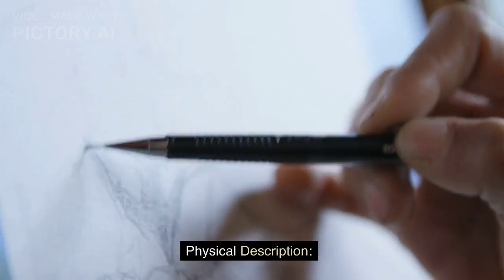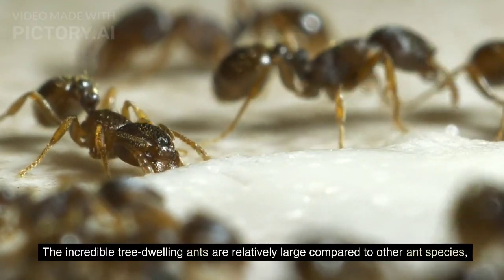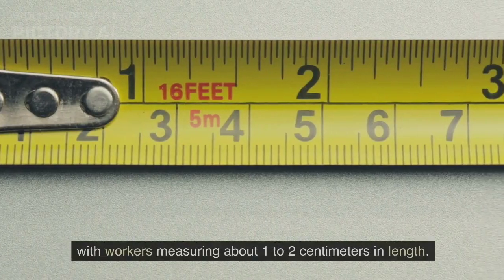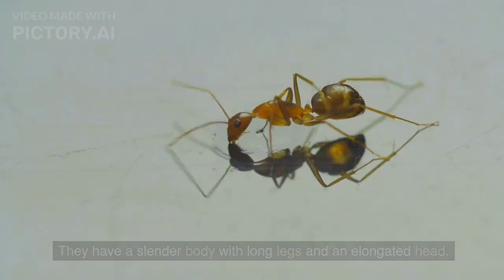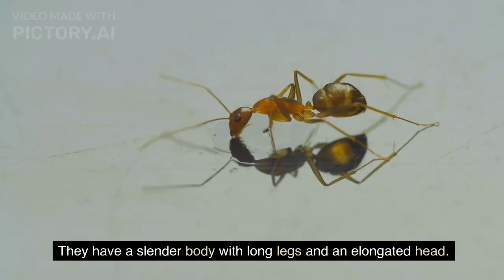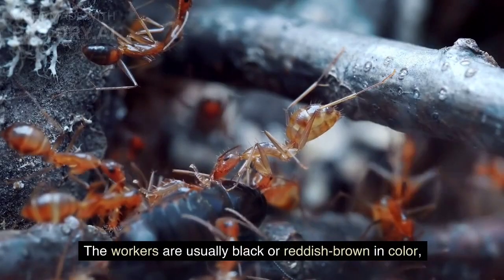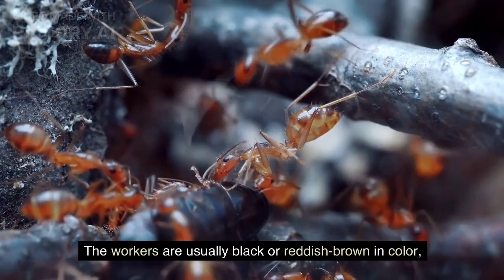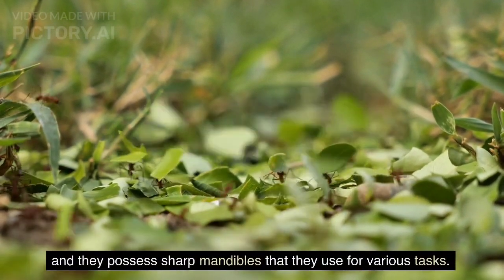Physical Description: The incredible tree-dwelling ants are relatively large compared to other ant species, with workers measuring about 1 to 2 centimeters in length. They have a slender body with long legs and an elongated head. The workers are usually black or reddish-brown in color, and they possess sharp mandibles that they use for various tasks.